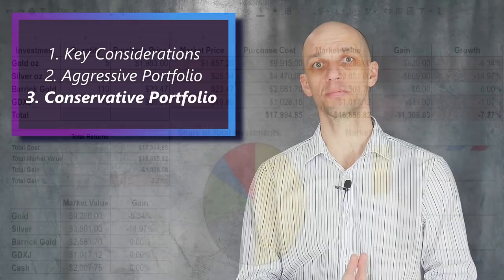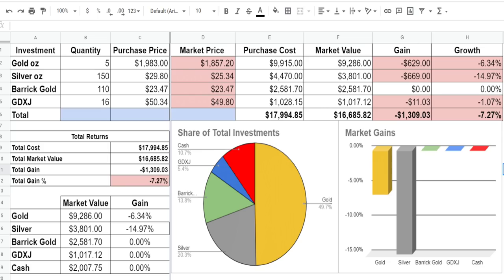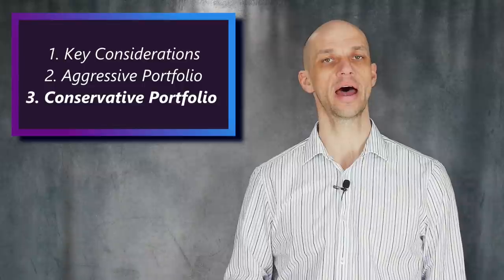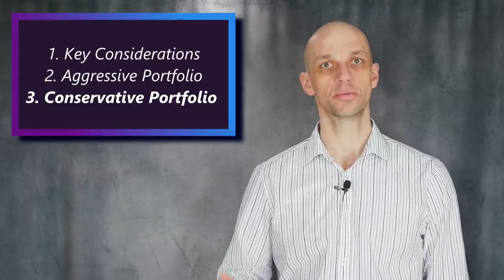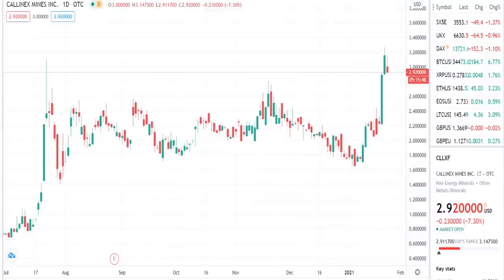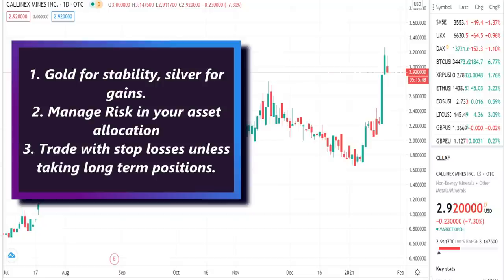If you'd like a copy of the spreadsheet, which can be easily customized to your own portfolio, do sign up to my email list — you'll find a link in the description — and this will be sent out in my first newsletter. Also see what you think of our video sponsor Kalanx Mines; a decent pullback may represent an opportunity for a longer-term position perhaps. Thanks for joining me and I look forward to seeing you next time.